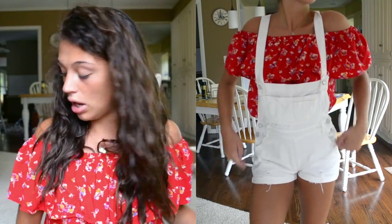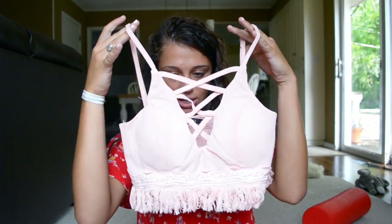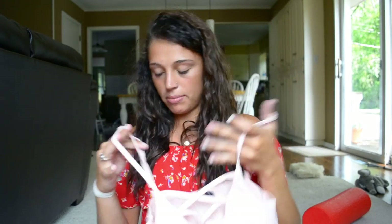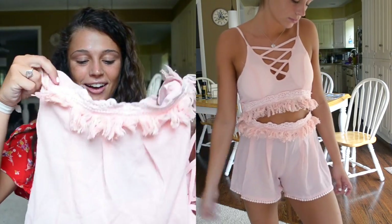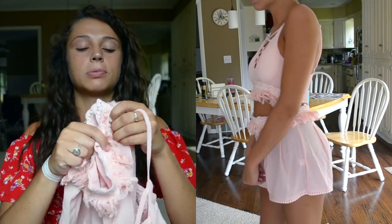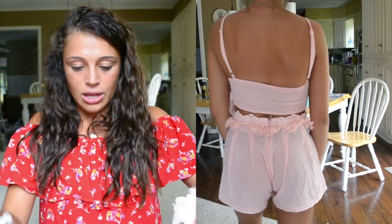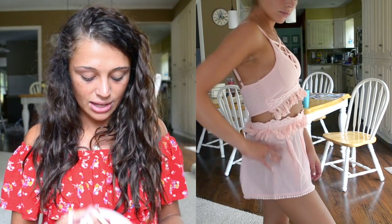My favorite outfit of the entire video is easily this one — it's a crisscross pink top with these little frillies, and it comes with matching shorts with little details at the bottom. It's so comfortable and cute. I got a medium because the shorts aren't quite high-waisted enough, so sizing up worked out pretty well. The only thing I don't like is that you can kind of see the pads, which is unfortunate.